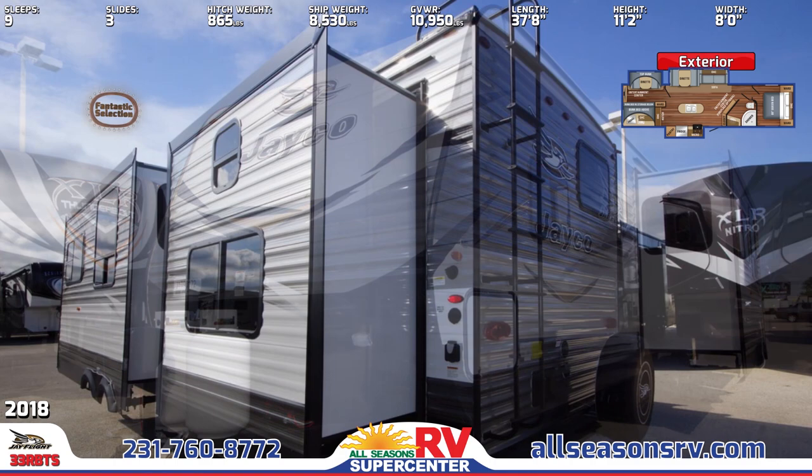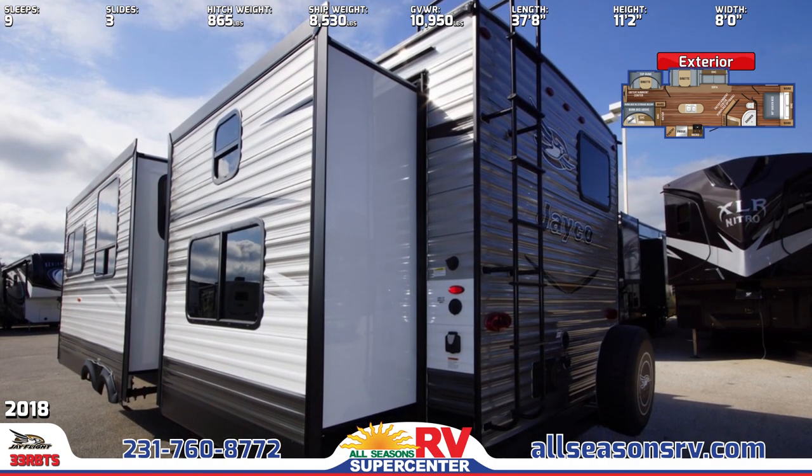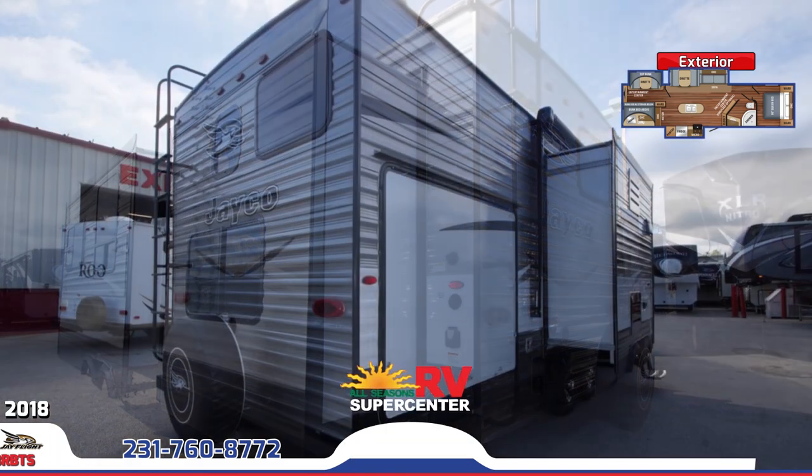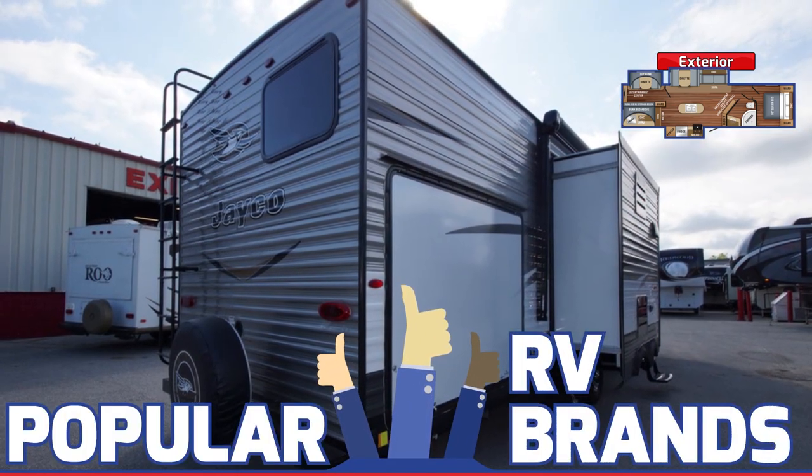The 33 RBTS runs on 30-amp service, has an electric slide-out system, and four stabilizer jacks with sandpads. An outside kitchen holds a mini-fridge, sink, cabinet storage, and a two-burner pull-out cooktop.